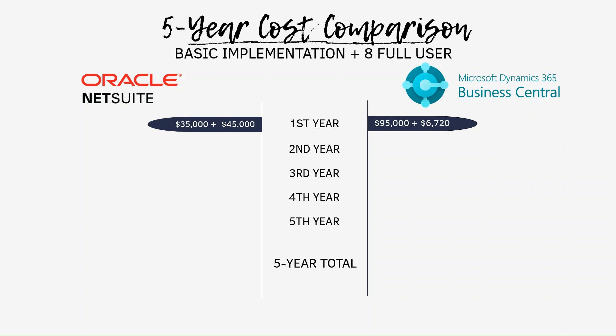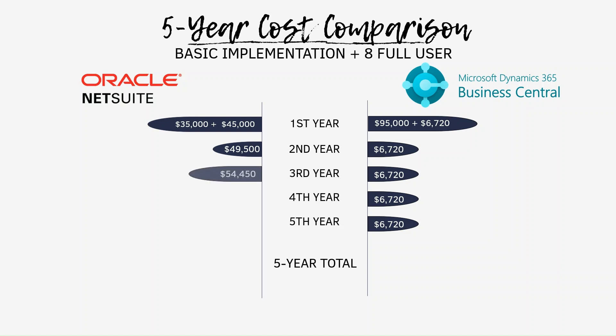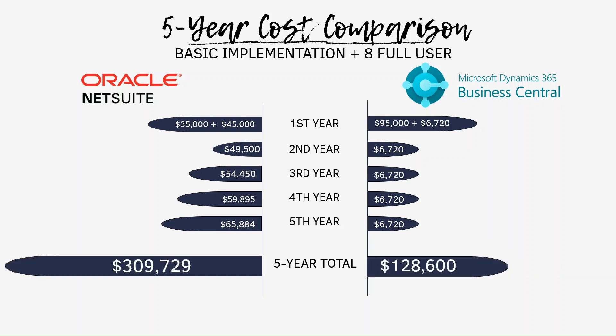Business Central will not have a subscription increase when renewing the license, so the fee will remain $6,720 as long as Microsoft doesn't announce a price increase. However, for NetSuite, it has an increase in subscription — the average subscription increase rate is 10% every year, which will be around $49K in the second year and $54K in the third year and so on. When we look at the total five-year plan, we can see that NetSuite costs will be more than double compared to Business Central. Users are often surprised by the cost difference and how costly Business Central implementation can be, but when we look at the bigger picture, Business Central is more cost-effective overall, and companies likely looking for a long-term system will find Business Central better for cost efficiency.